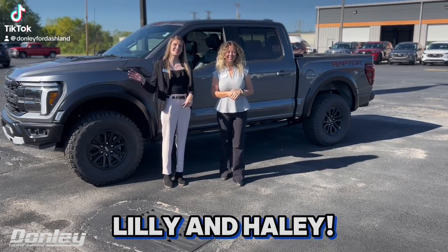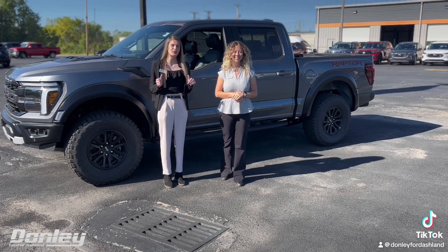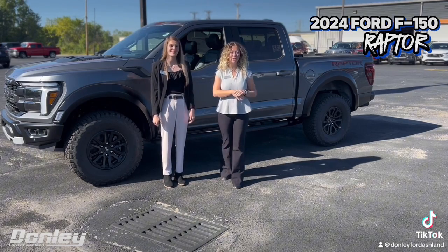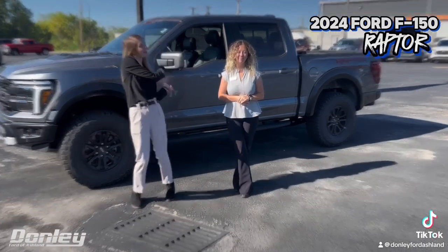Hi everyone, this is Hailey and this is Lily and we have an exciting announcement to make right behind us. We just got a Raptor F150 right off the truck, and today we're gonna be talking to you about some of the features that are on this one of a kind truck. Let's get at it.